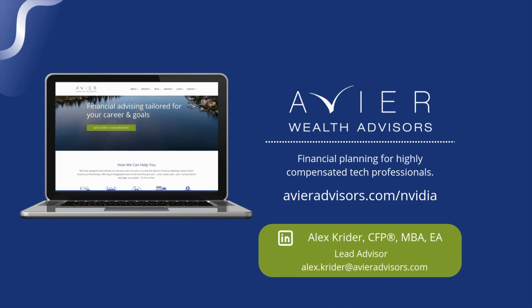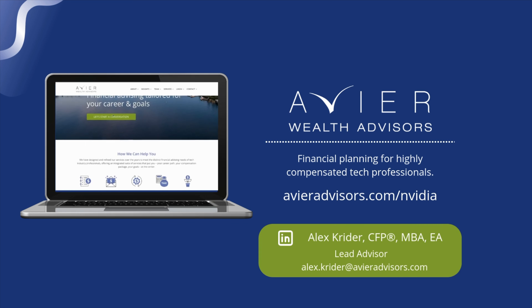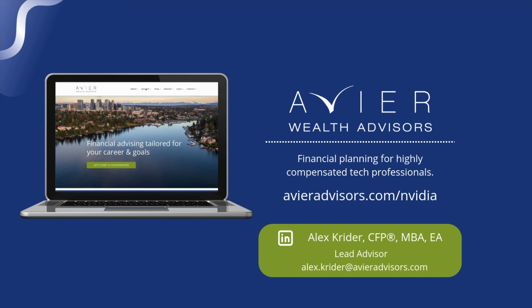You want to think about using those RSU proceeds for funding your kids' college education, paying down any mortgage or other loans, or just building up a taxable account to give you more flexibility — and not having so much concentrated wealth with your employer. NVIDIA employees have some fantastic benefits, but they can be really complicated particularly in the implementation. Check out our other videos, and if you have any questions we would love to have a conversation.